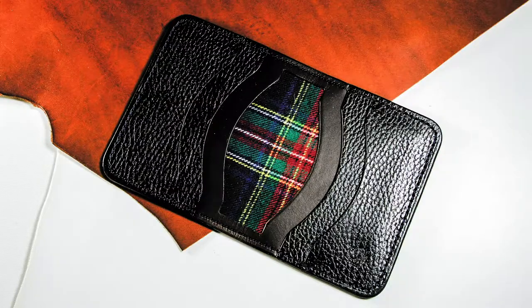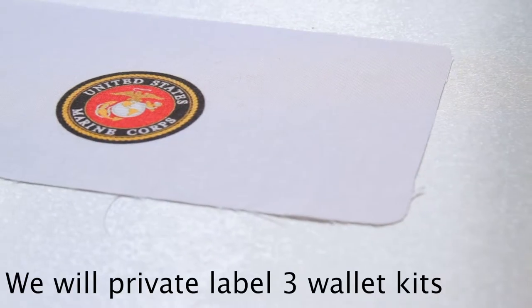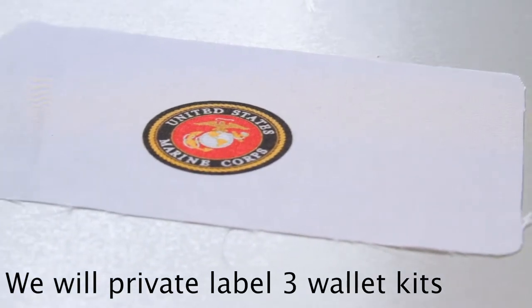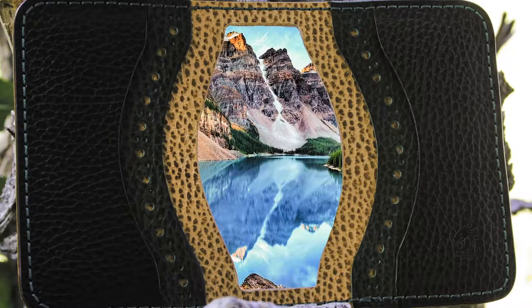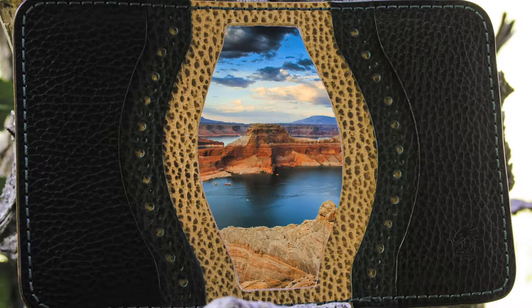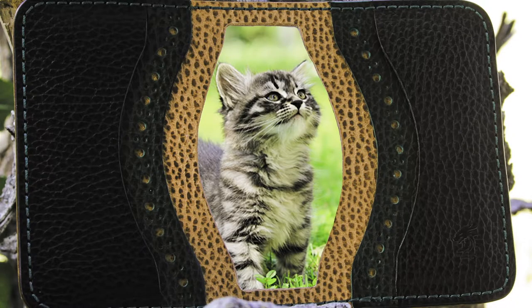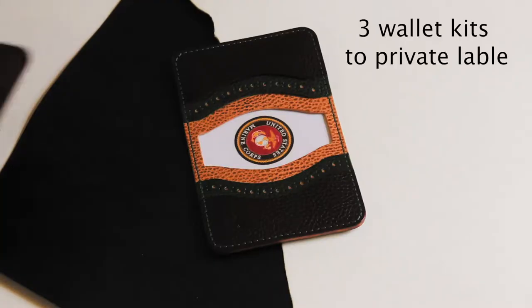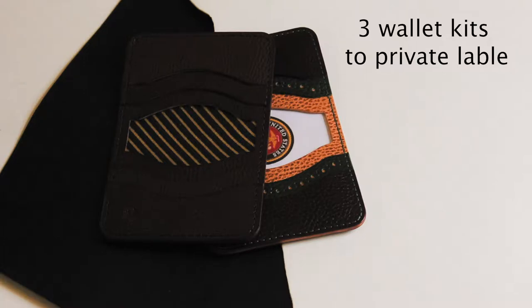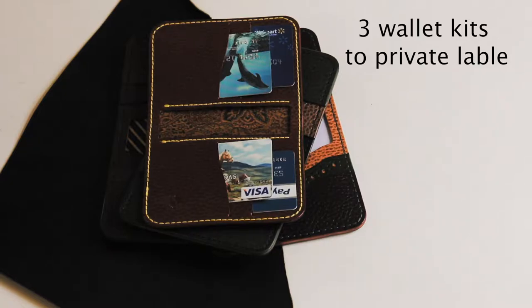What I want to bring to the table is a couple of products that Peter, Ryan, and our saddle shop can all benefit from. We call them memory wallets. They have a custom fabric lining in them. That fabric can have Peter McKinnon's photography on them. You could also have Ryan's, my son Cal's, even everyone's subscribers' photos on that fabric used as a liner for the memory wallet. We can sell completed wallets with photos, or we can sell kits of the memory wallets, because we own a set of clicker dies used to make the kits.